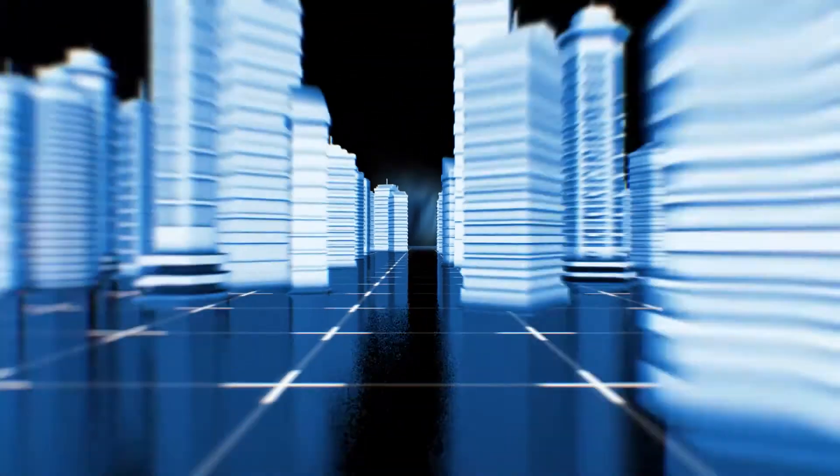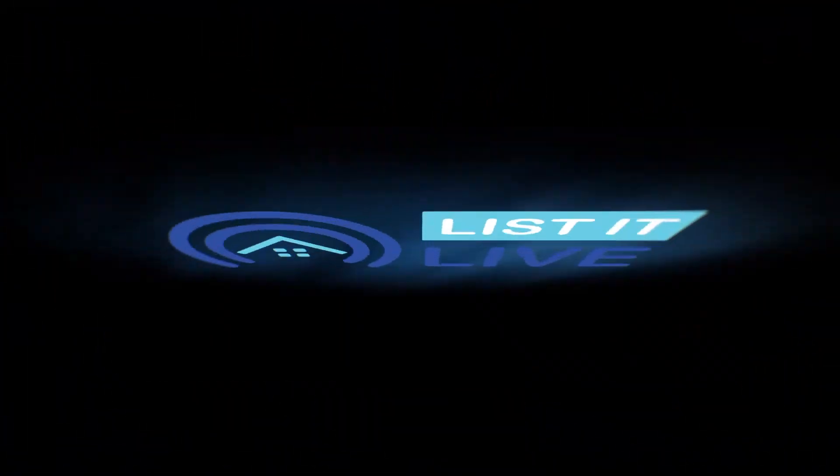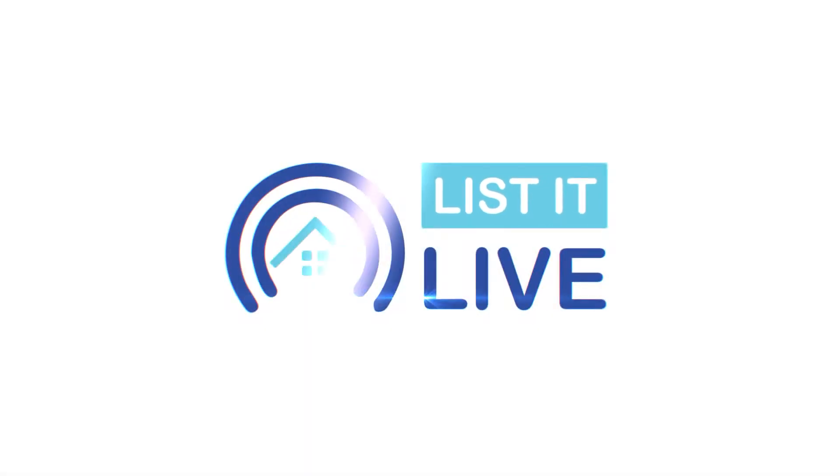You're watching Listed Live, where we give you a guided tour of the hottest homes for sale in San Diego. With me next is none other than Danny Davis. Great to see you. I love having you in the studio. I love to be here. Thank you for having me. Always good to see you.